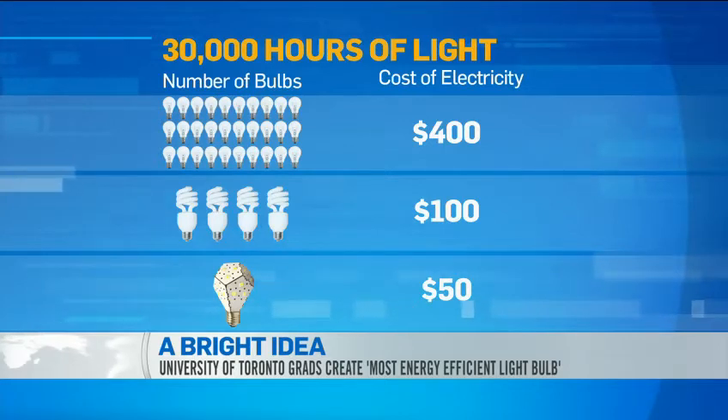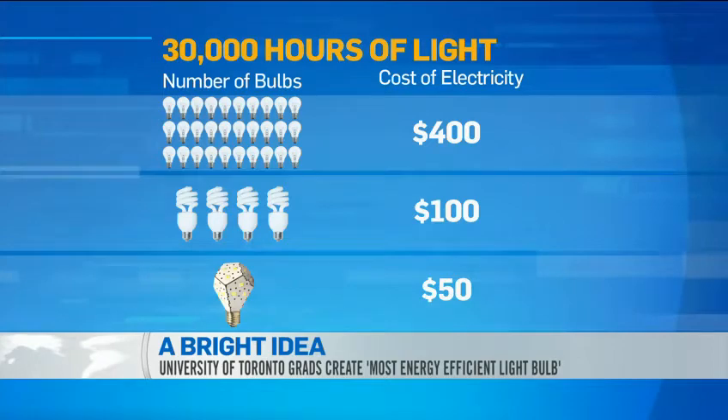If you use it for the lifetime of the bulb, which is about 30,000 hours, comparing it with an incandescent light bulb, it'll cost you about only $50 of electricity to use the Nanolight, whereas with an incandescent bulb it costs about $400.